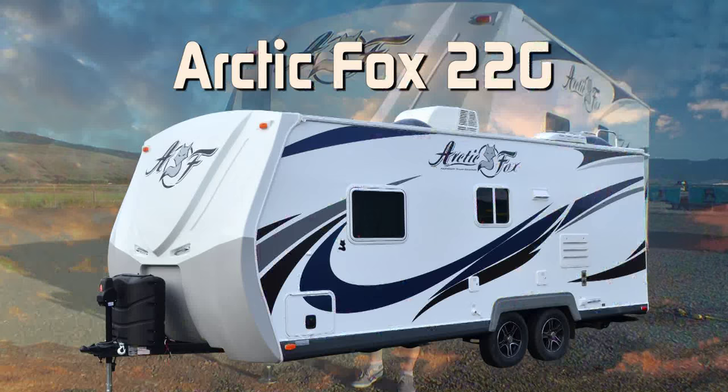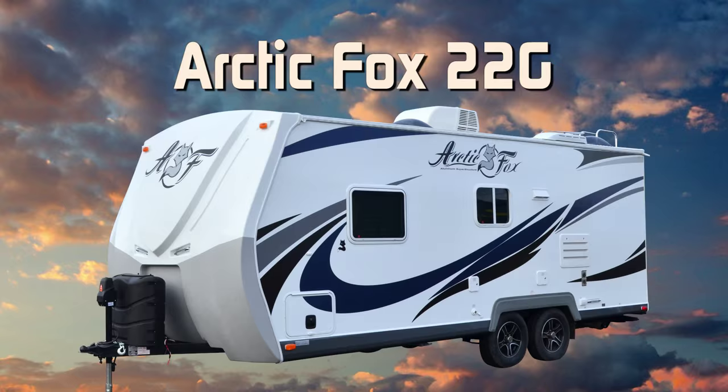Let's take a quick tour of this Arctic Fox Classic 22G. First off, this unit is 100% Absolute Northwood.